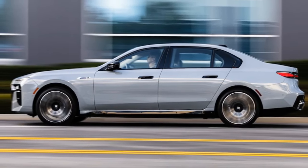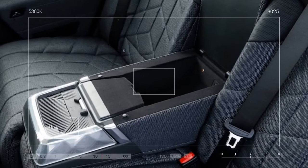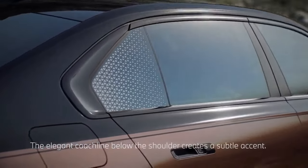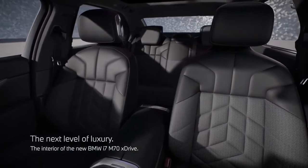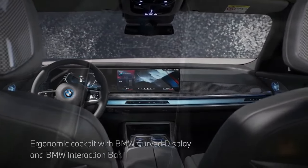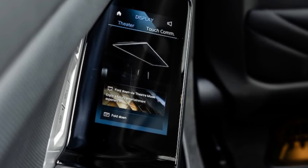Even the Mercedes-AMG EQS sedan, its closest competitor on paper, falls short at 5,923 pounds. While weight is typically a crucial factor in vehicle evaluations, particularly for performance cars, it's less of a concern in the realm of luxury cars, SUVs, EVs, or large trucks — all of which tend to be absurdly heavy. Criteria that the i7 M70 fulfills in two out of three categories.